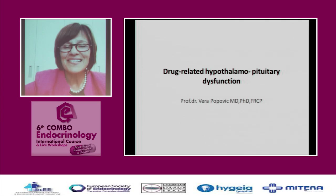Today I would like to talk to you on the topic of drug-related hypothalamic-pituitary dysfunction. I would like to talk about these two aspects because some drugs act on the pituitary through the hypothalamus, while some act directly on the pituitary.